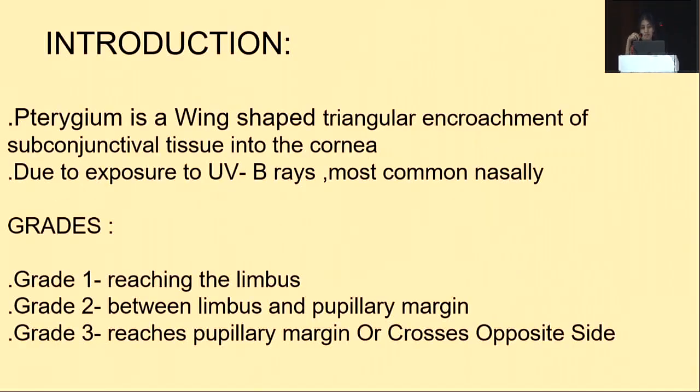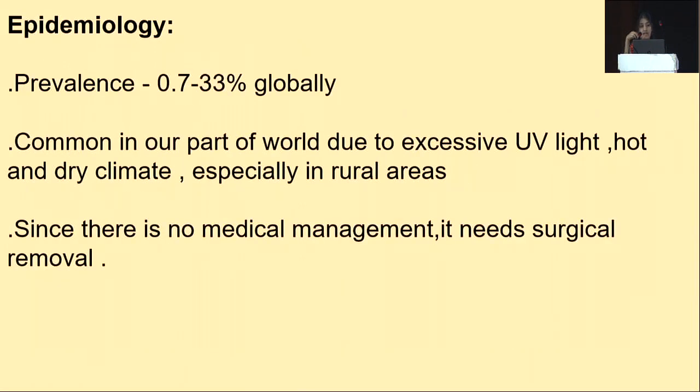Coming to a brief introduction about pterygium, which is a wing-shaped triangular encroachment of subconjunctival tissue into the cornea, occurring mostly due to exposure to UV rays and seen most commonly nasally. There are mainly three clinical grades: Grade 1 where the pterygium tissue is reaching the limbus, Grade 2 between limbus and pupillary margin, and Grade 3 which reaches the pupillary margin or crosses to the opposite side. It is seen with a prevalence of 0.7 to 33 percent globally and is common in our part of the world due to excessive UV light, hot and dry climate, especially in rural areas.